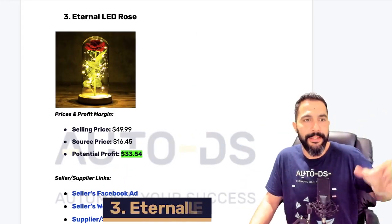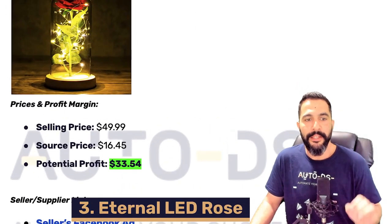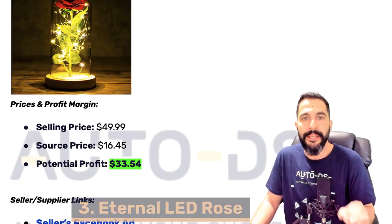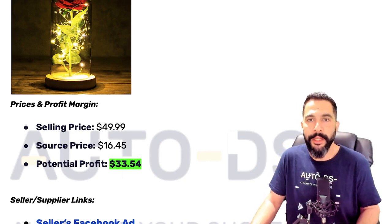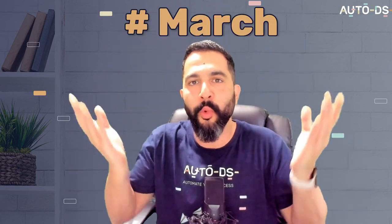Product number three is an Eternal LED Rose. Here are the specs: this one is being sold for $50, being sourced at $16.45, leaving us with a potential profit of $33.50. All the links are in the AutoDS cheat sheet, so if you want access with everything in this video, all you need to do is comment hashtag March, let me know your favorite product or top takeaway, and I will send you the cheat sheet.